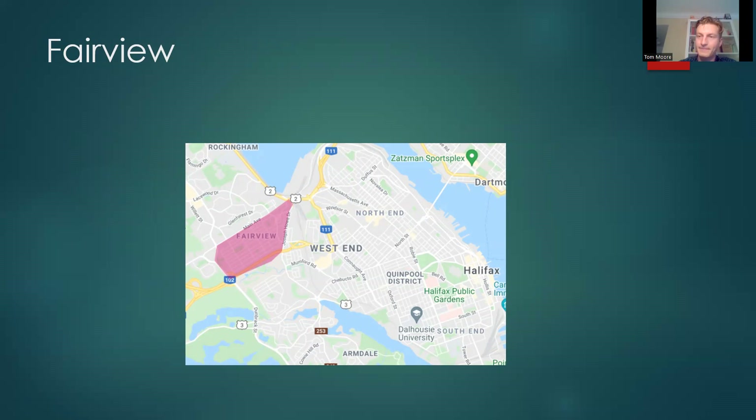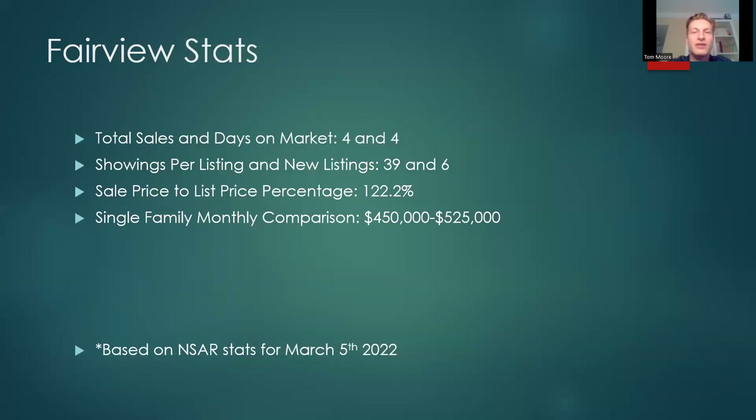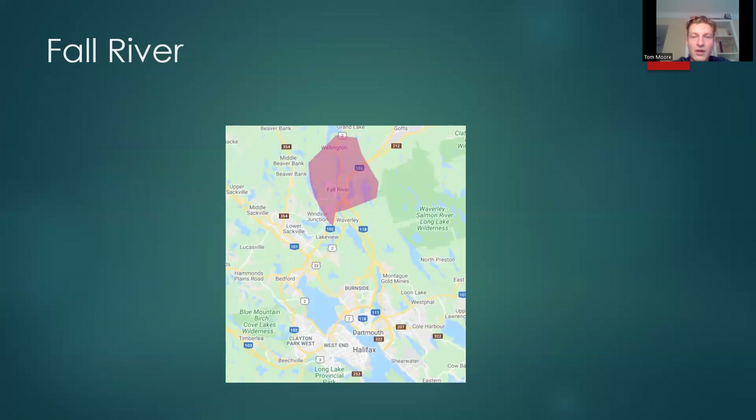Fairview had some pretty big moves. Total sales only 4, days on market 4. Showings per listing 39 — that is crazy, 39 showings in four days. New listings just 6, which is a pretty low amount and likely drove the intense interest in those houses for sale. Sale price to list price percentage 122.2%. Single family monthly comparison: $450,000 versus $525,000.